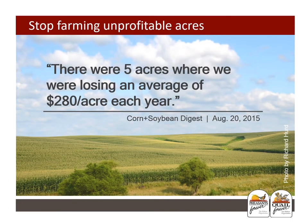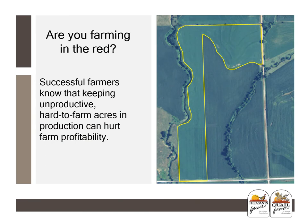The moral of the story here is to stop farming unprofitable acres. An Iowa farmer mentioned there were five acres where he was losing an average of $280 per acre each year, according to a submission in the Corn and Soybean Digest. Successful farmers know that keeping unproductive, hard-to-farm acres in production can hurt their farm profitability. When you consider the impact of soil limitations and crop budgets, it makes sense to quit growing crops in areas that lose money every single year.